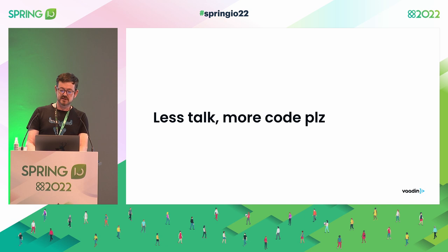Instead of more slides, let me jump into some code and show it live.